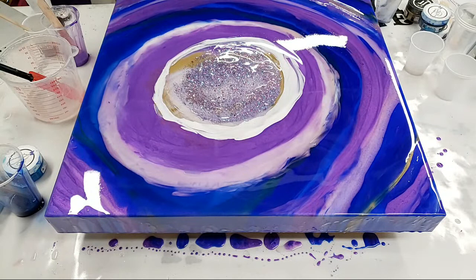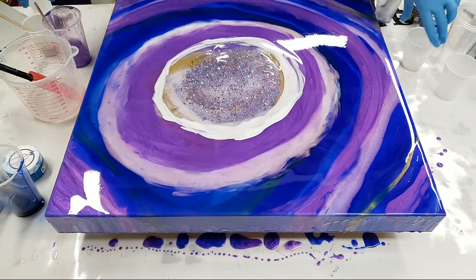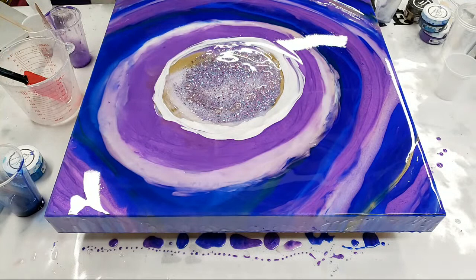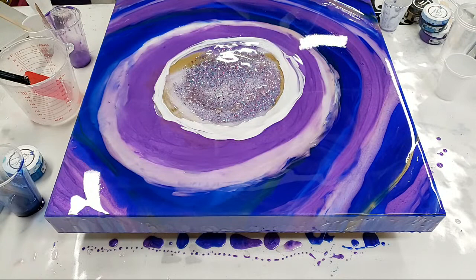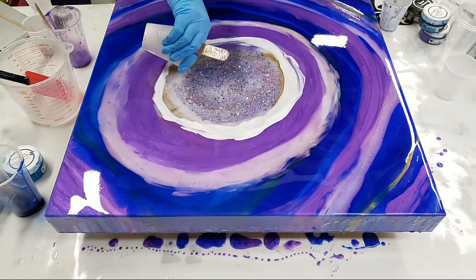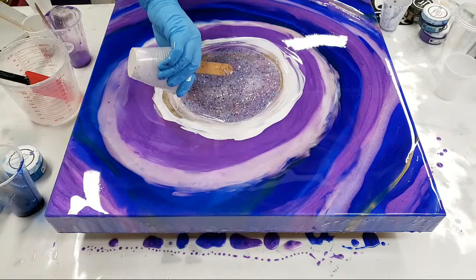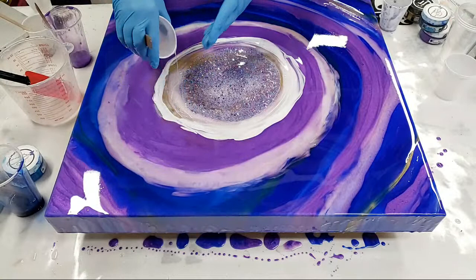Since I already dripped some over here, I will be adding some more accents with that. Let's go ahead and work on some of our other accents — I think this part needs more of the Violet Pearl, so I'm going to put some more of that in there. I'm not really happy with that white there — that white is definitely too stark. Do not forget about the gold — I still have gold. This is totally going to move as it dries, so it's not going to be like a perfect circle.